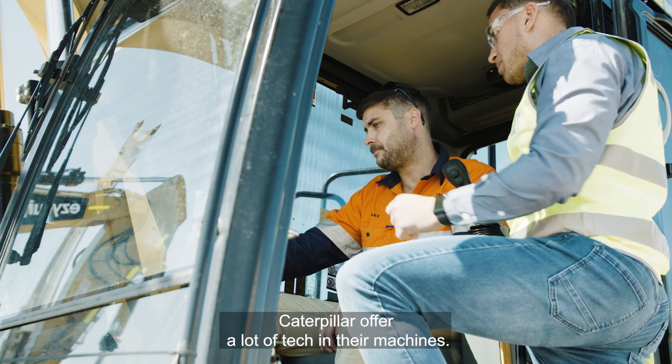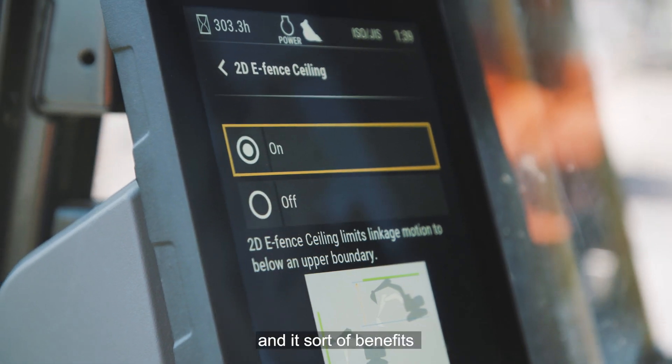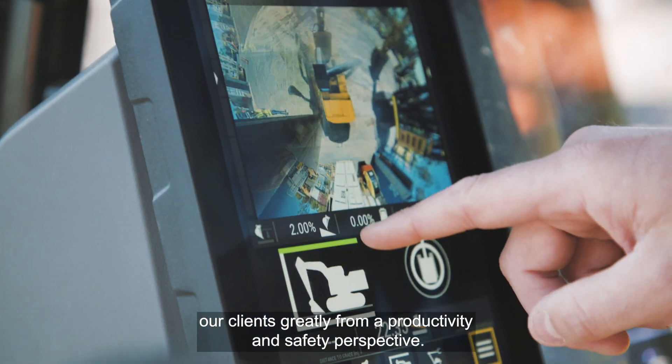Caterpillar offer a lot of tech in their machines. We rely heavily on machine guidance and e-fence, and it sort of benefits our clients greatly from a productivity and safety perspective.